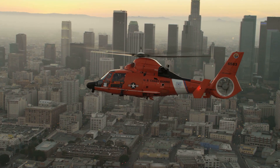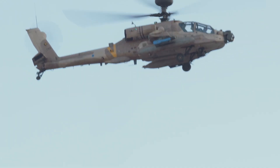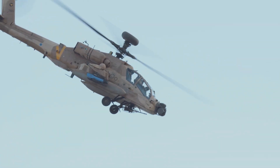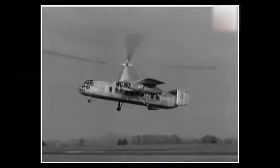Helicopters always draw a lot of attention and make us gaze enthusiastically at the sky. They've got a complex design, high maneuverability, and almost unlimited capacity for modernization. Engineers regularly present innovative solutions in this area.